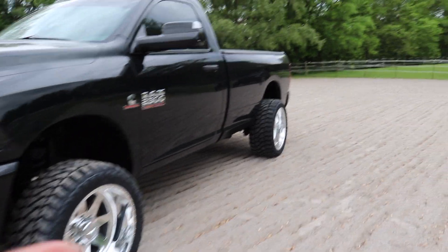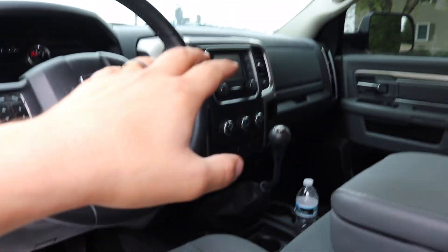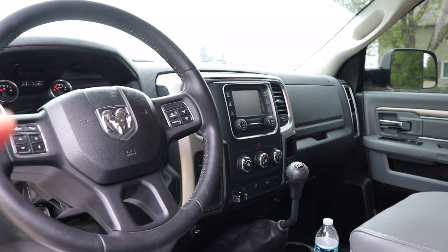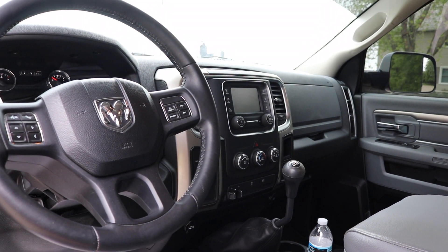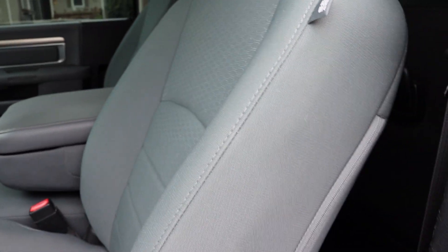Of course the truck's not done — there's still some things we need to do, especially with the interior. I am considering putting a new head unit and navigation system in the truck, and I'm going to save that for another video, but it should be here any day. And once those seats are done with the black leather and charcoal stitching with the perforated leather, it's going to look like a Limited seat. That's where we're at — it looks really good.